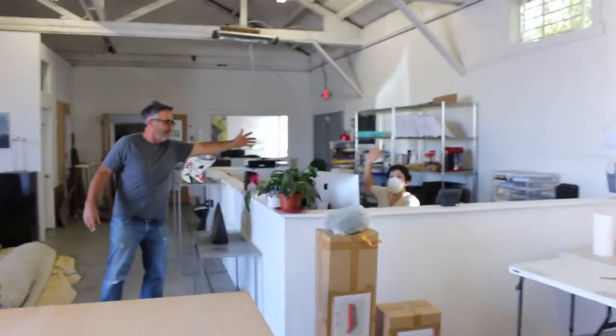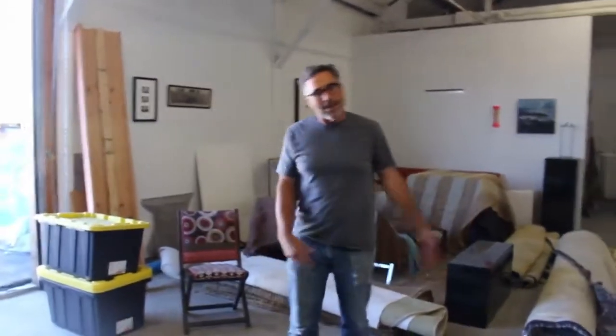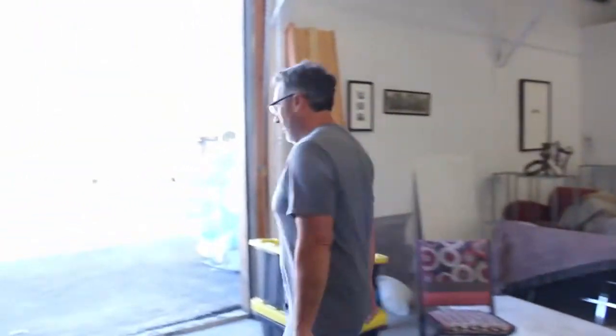Over here we have Rosie, our studio manager. She's the Swiss army knife of the organization. But come on in — let's see the rest of the studio.